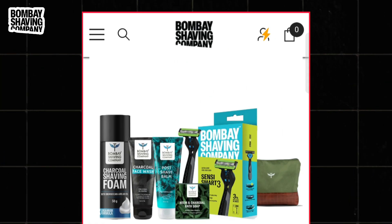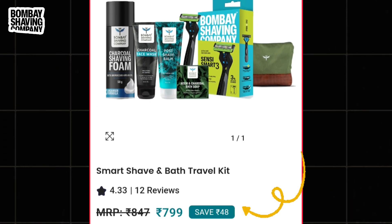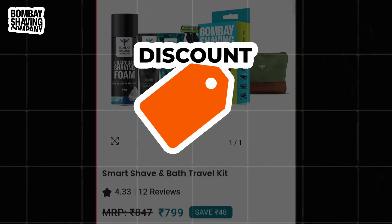A new coupon code is coming from Bombay Saving Company through which you can buy its saving kit, which will cost you up to Rs.799. But in this video I provide you a special coupon code by applying which you will get a maximum discount on this product.